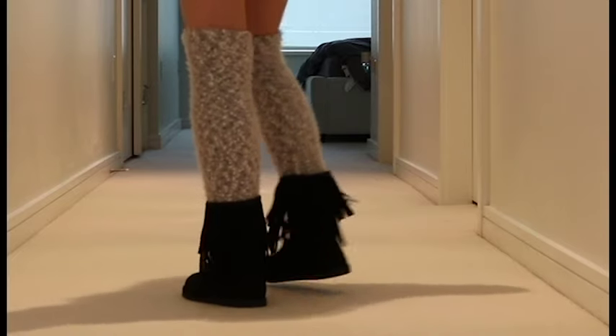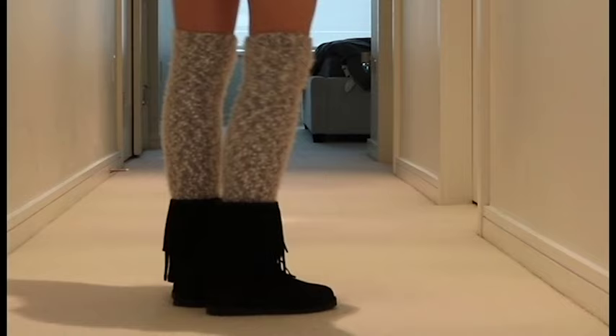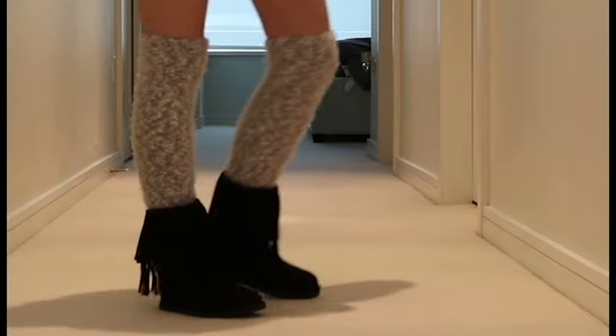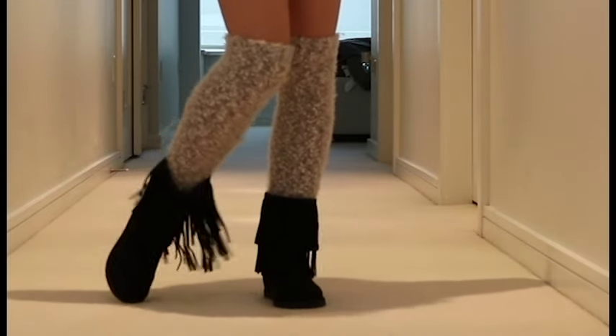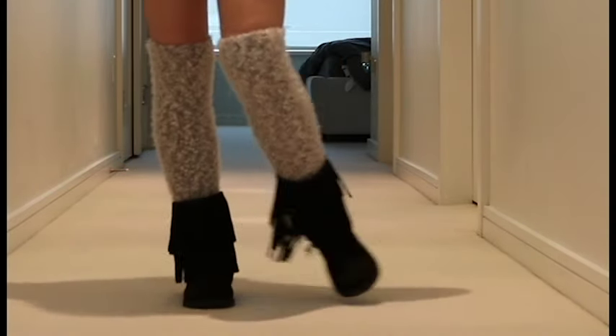The last pair of boots I have in my collection are these black ones. I thought a really long time before getting these because I wasn't sure about the fringe, but I actually really love it. I saw someone wearing similar shoes so I decided to get these and I just love them.